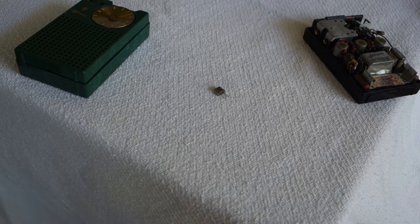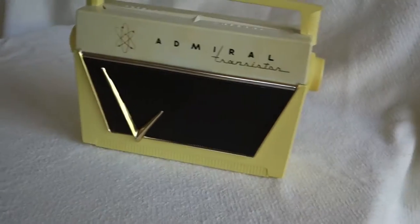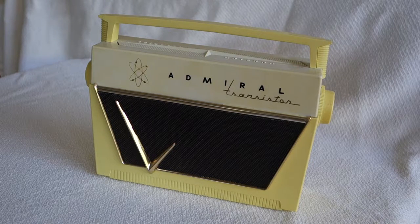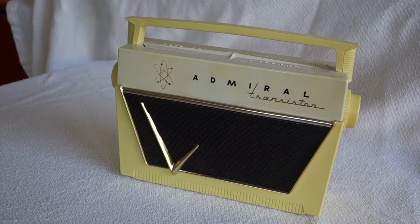Someone thought of the bright idea of taking the transistor radio and the solar panel and sticking them together, and that's what we're going to cover today — a few of the early solar radios. The first one actually powered by solar is probably this one. This is the Admiral, basically the 7L12, 14, 16, and 18 — they were just different colors. This one's yellow.